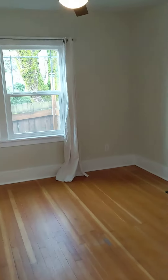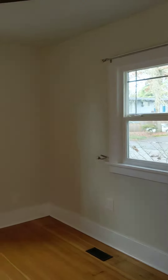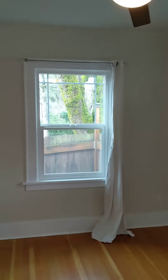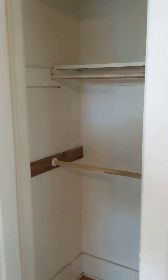This way is bedroom number one. The ceiling fan in here, as well as hardwood floors. Closet.